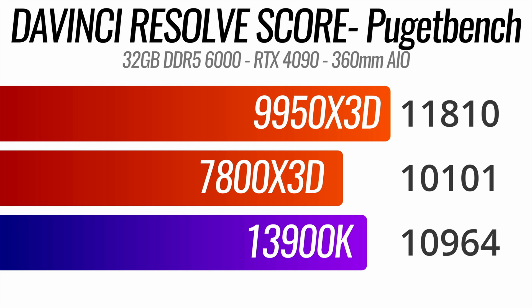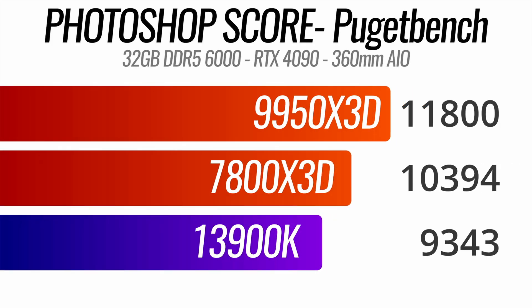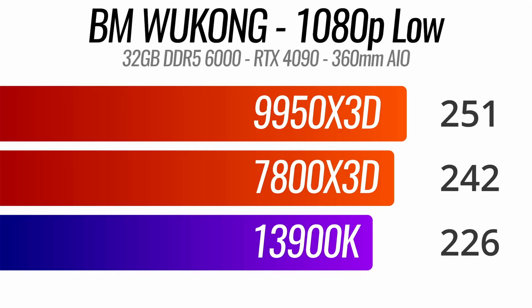Photoshop is my other go-to production software, and again the 9950X3D impresses in what has traditionally been an Intel stronghold. Using the Puget Bench suite, it's about 26% faster than the 13900K. Now let's look at some gaming titles — again all at 1080p low — in order to properly stress the CPU and not the GPU.